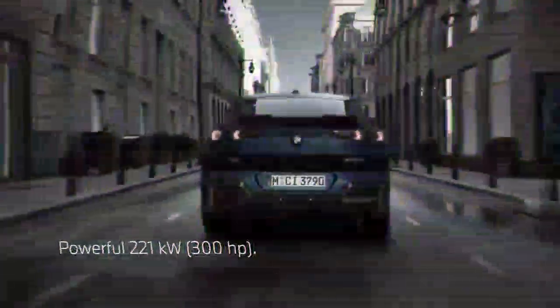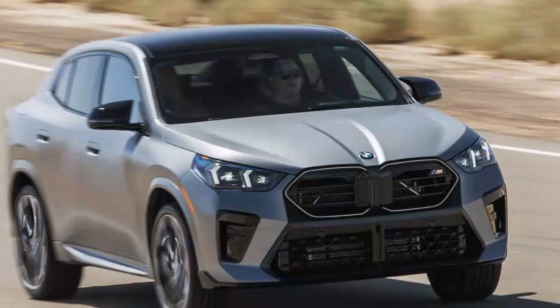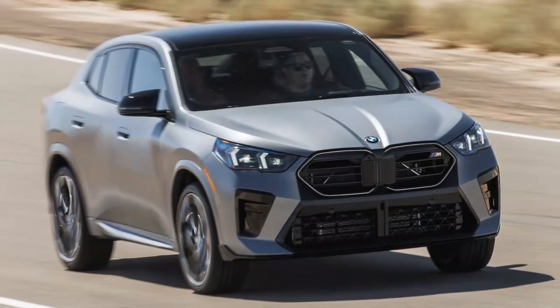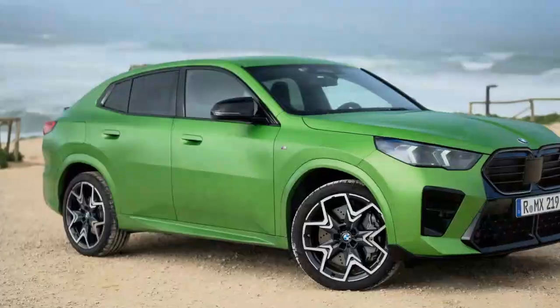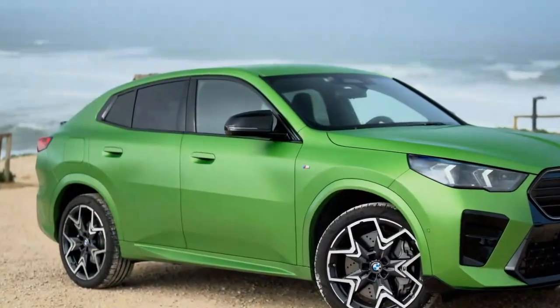Pros: engaging sporty driving experience, ample space for second-row passengers, and high-quality interior design and materials. Cons: exterior styling may not appeal to everyone, the start/stop function feels unrefined, and the transmission can be clunky at lower speeds.